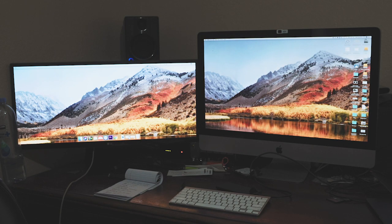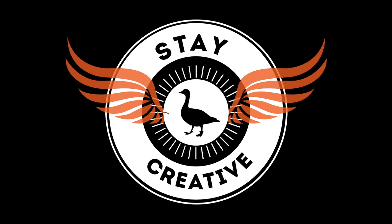So there you go, folks. That is the update to a mid-2011 iMac. Very soon I will be updating my CPU and I'll be sure to bring you guys along with me. Stay creative, everyone.